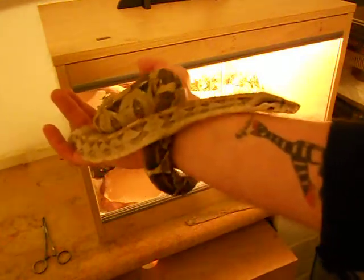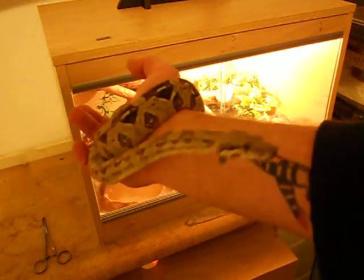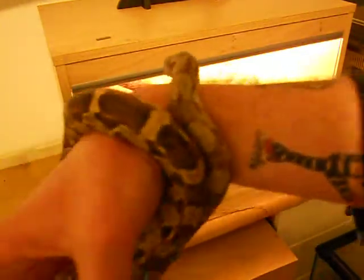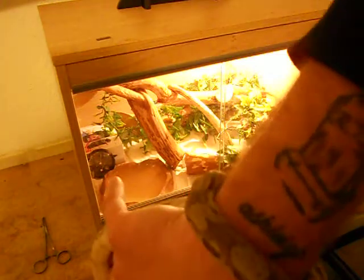She's on medium mice at the minute and I think the next month or two she could probably move on to large mice. She's my favorite snake. She's really tame, like most boas are. She's not really that much of a handful.